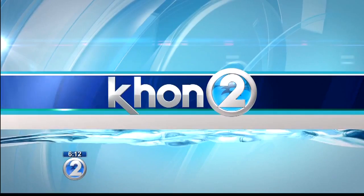A photo on Hawaii Volcano's National Park's Facebook page has been getting a lot of likes since it was posted two days ago. Marissa Imani joins us with more. Marissa?